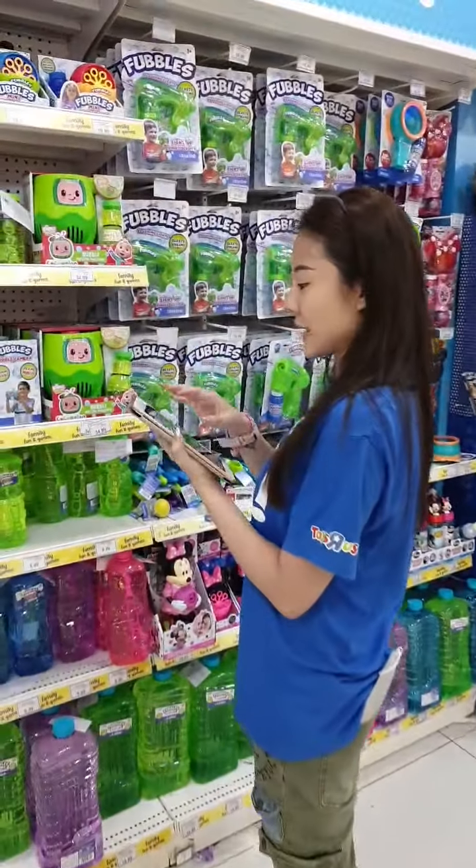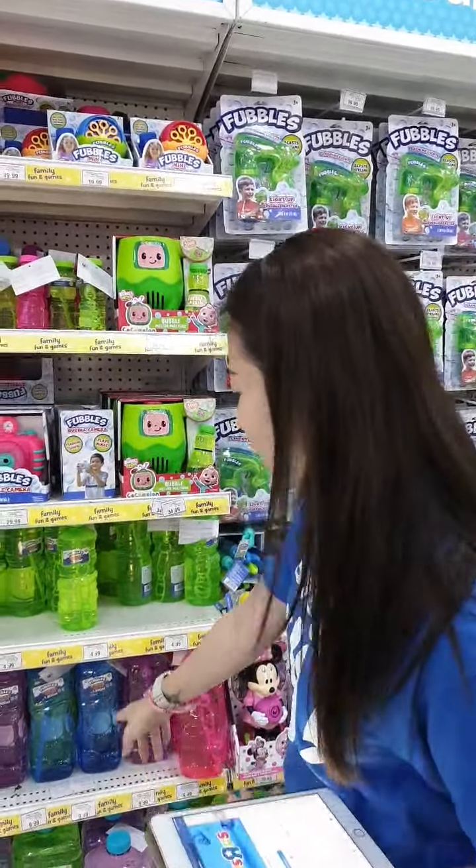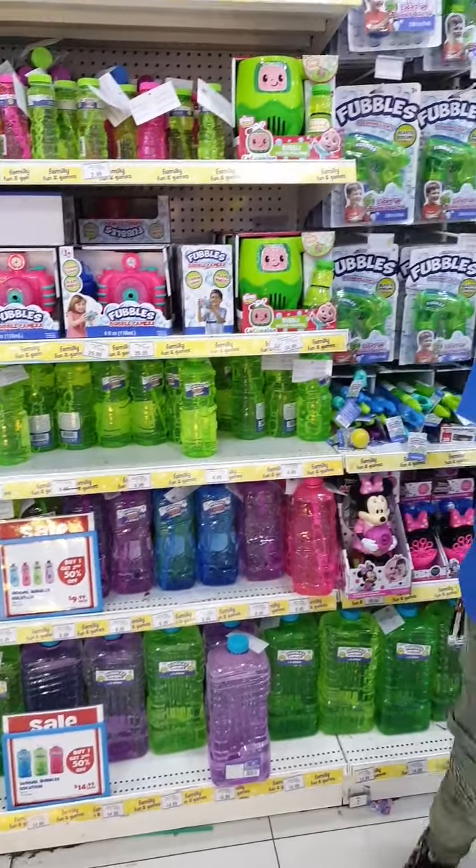The Bubble Melon Machine is now available in stores — you can grab it and the refill is also available from us. Bubbles!